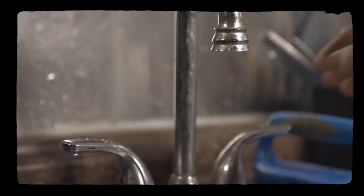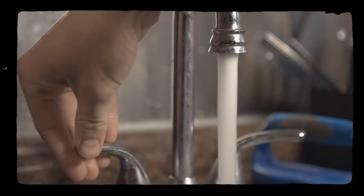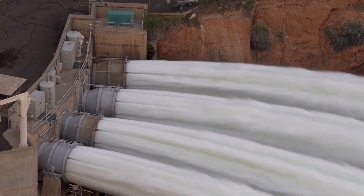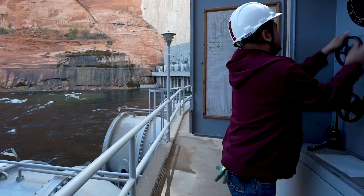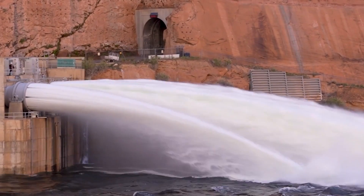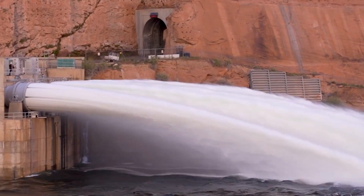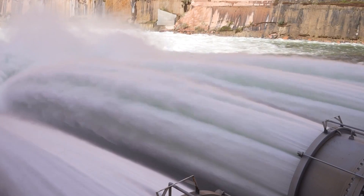As we look to the future, the fate of Glen Canyon Dam and Lake Powell is emblematic of larger global challenges in water management. The interplay of engineering, legal mandates, and environmental considerations at this site will provide critical lessons for similar situations worldwide. The outcomes here will not only shape environmental strategies in the southwest but also inform water management policies nationwide. With each passing season, the lessons learned from managing Lake Powell's precarious balance of water, energy, and environmental needs become increasingly vital to our collective future.